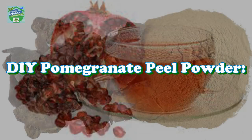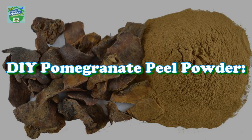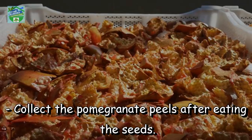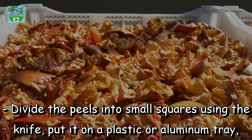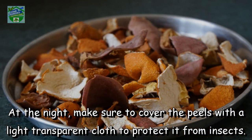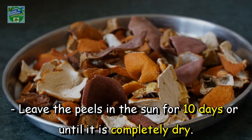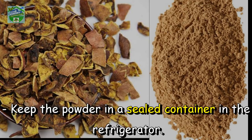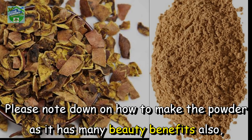DIY pomegranate peel powder: collect the pomegranate peels after eating the seeds, divide the peels into small squares using a knife, put them on a plastic or aluminium tray and place it under the sun. At night, cover the peels with a light transparent cloth to protect from insects. Leave the peels in the sun for 10 days or until completely dry, then blend the dried peels in a blender until ground. Keep the powder in a sealed container in the refrigerator.